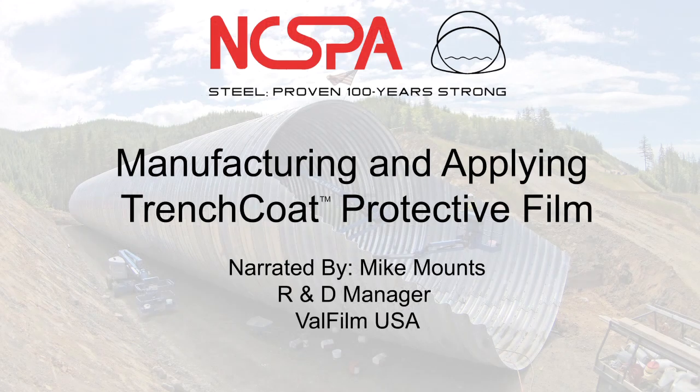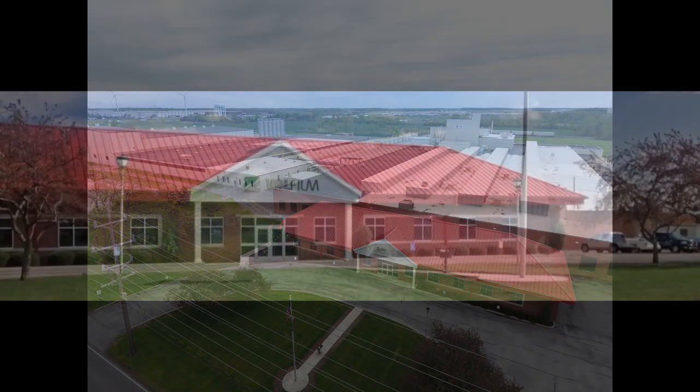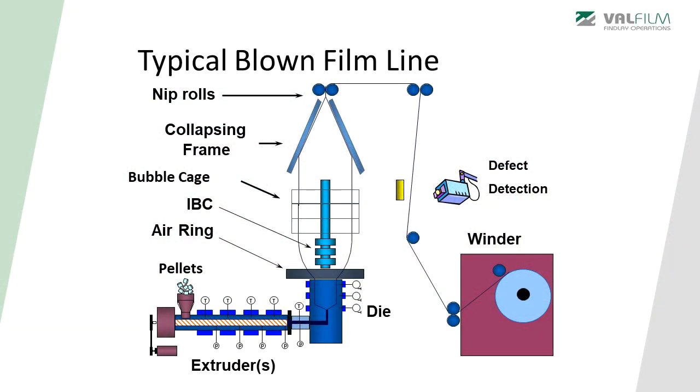This is Mike Mounts, R&D manager for ValveFilm North America. Trenchcoat protective film is produced in ValveFilm's plant in Finley, Ohio, which is an ISO certified plant. The film is produced using a process called blown film extrusion. Blown film extrusion is one of the most significant polymer processing methods and is used to provide an excellent, consistent product with the desired solid state properties.